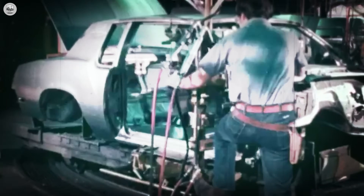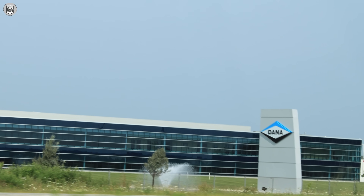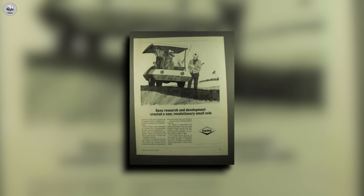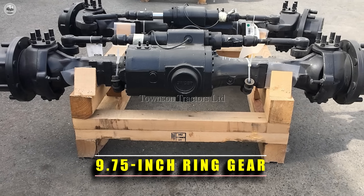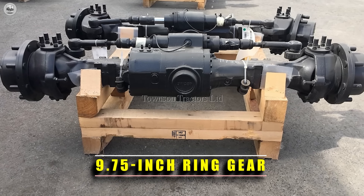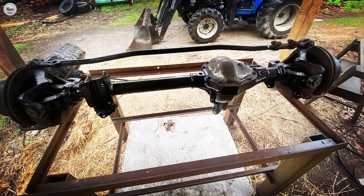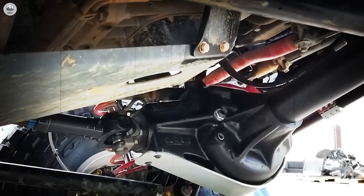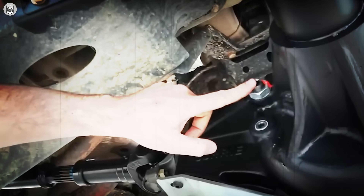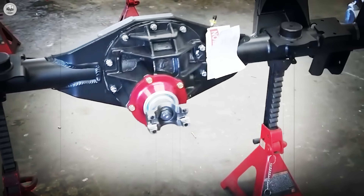Dana 60. When Chrysler faced the torque monsters known as the 426 Hemi and the 440 Magnum, they didn't ask for good enough. They went to Dana Corporation with a demand whispered like a military order: build us something that will never break. The result was the Dana 60 — less a rear axle and more a weapon disguised as farm equipment. The numbers alone were terrifying: a 9.75-inch ring gear made the Ford 9-inch's 9.0 look modest and dwarfed GM's 12-bolt at 8.875. That extra diameter meant more surface area for torque transfer and less chance of stripping teeth under load. The 35-spline axle shafts were massive, often measuring 1.5 inches across — to racers, they looked more like industrial pry bars than car parts.